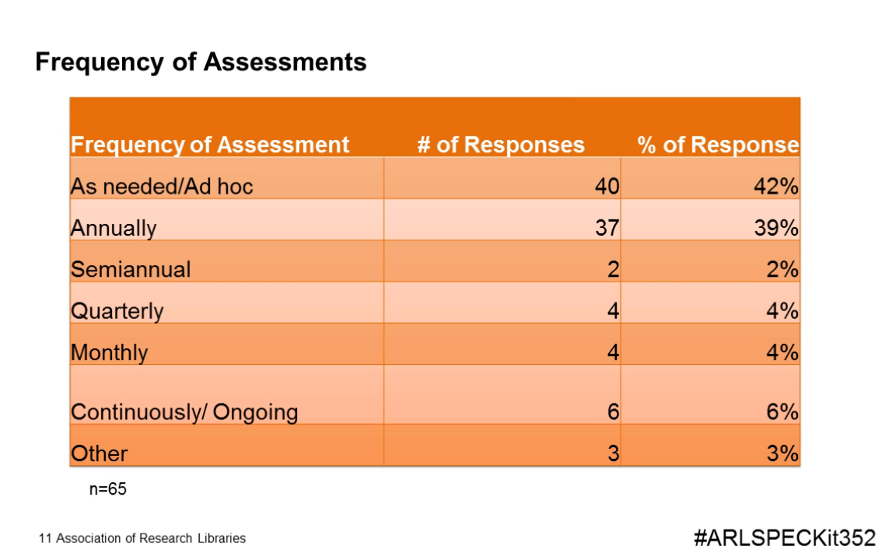65 institutions responded indicating their frequency of assessment. This question was open-ended, and from the responses we developed seven levels of assessment frequency from the 96 responses. Somewhat surprising was the almost 42 percent response rate indicating that assessments were conducted on an as-needed basis, surpassing even the number of institutions performing assessments on an annual basis. Several institutions also noted that they conduct assessments on a monthly or ongoing basis, raising further questions about what types of collections are being assessed so frequently.